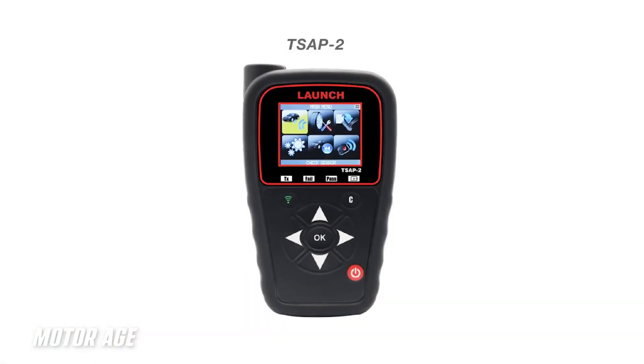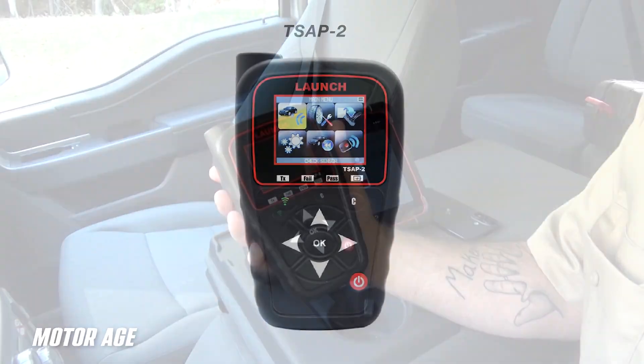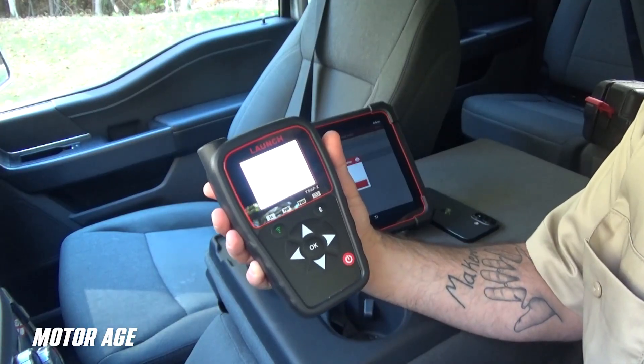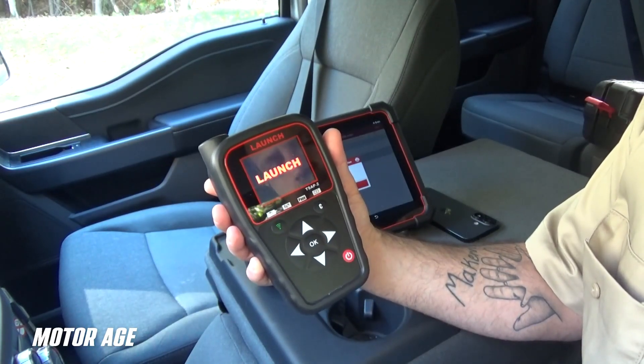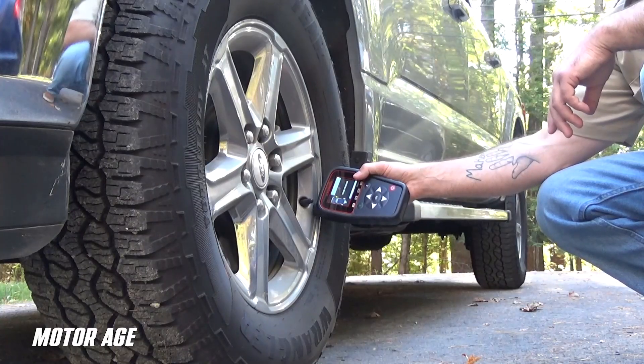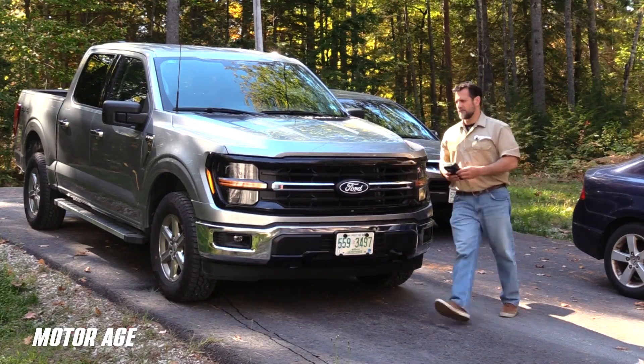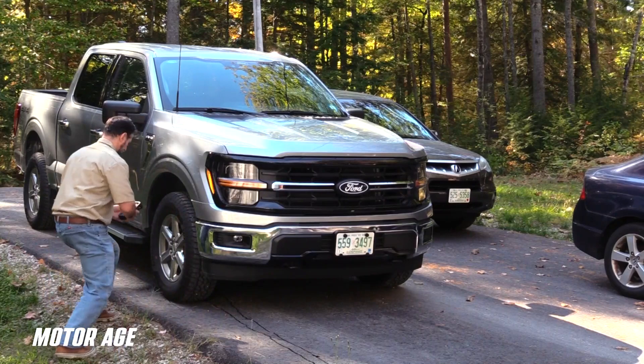Regarding TPMS, when you couple the Launch X431 Torque Link with their TSAP2 TPMS activation tool, you've got a winning combination. The TPMS tool is easy to use — enough for do-it-yourselfers but designed for professional technicians. It's designed to activate, read, and service pretty much all major OEM and aftermarket sensors. It comes with quarterly updates and allows for the newest TPMS sensors to be added in the future. It's the perfect partner for servicing TPMS systems — and it sure beats trying new components, programming them, and hoping for the best.